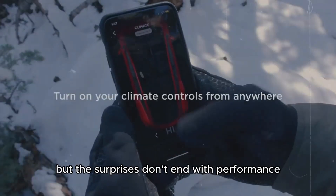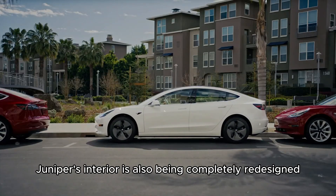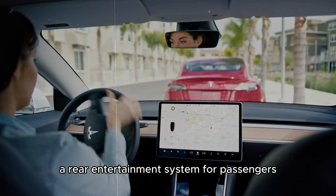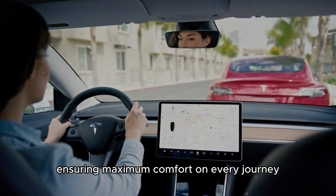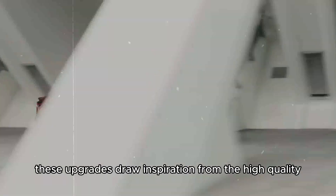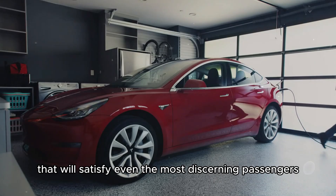The surprises don't end with performance. The Model Y Juniper's interior is also being completely redesigned, featuring ambient lighting, a rear entertainment system for passengers, and ventilated and heated seats, ensuring maximum comfort on every journey. These upgrades draw inspiration from the high-quality features of the revamped Model 3, adding a touch of luxury that will satisfy even the most discerning passengers.